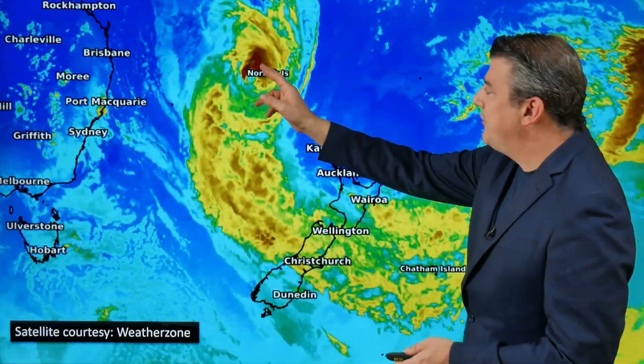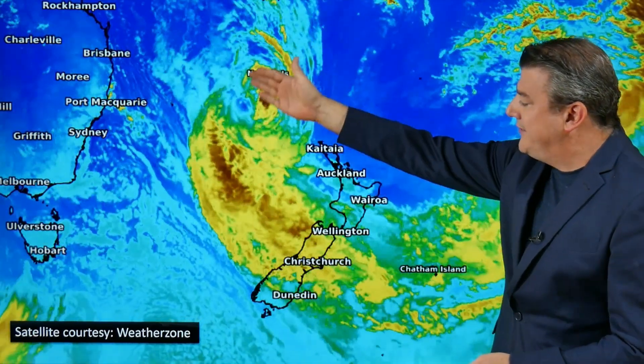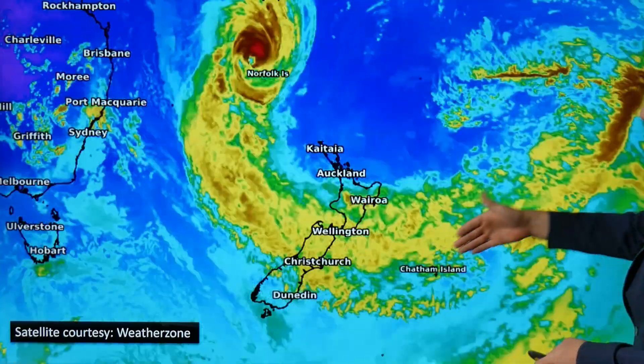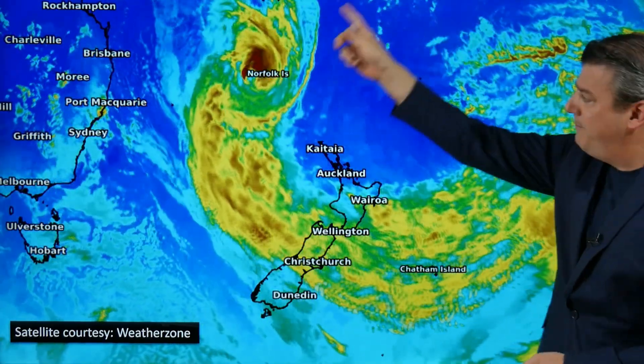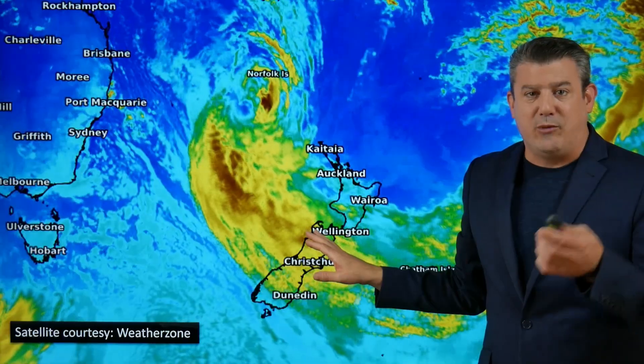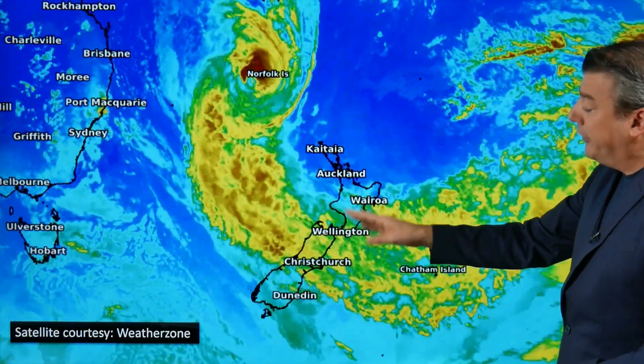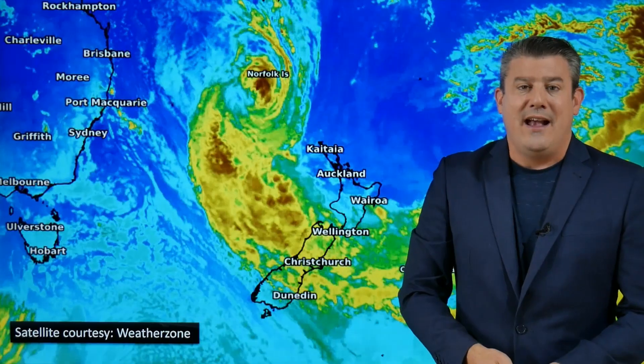Here is the storm right now, passing by Norfolk Island overnight. The center of it is just out to the west. The heavier rain went pretty much straight over the top of them but the worst of the winds hopefully were just offshore. You can see this huge cloud attached to it, all the way around in a big circular fashion. There's rain for the top of the South Island as we recorded this on Saturday, with heavy falls in there.